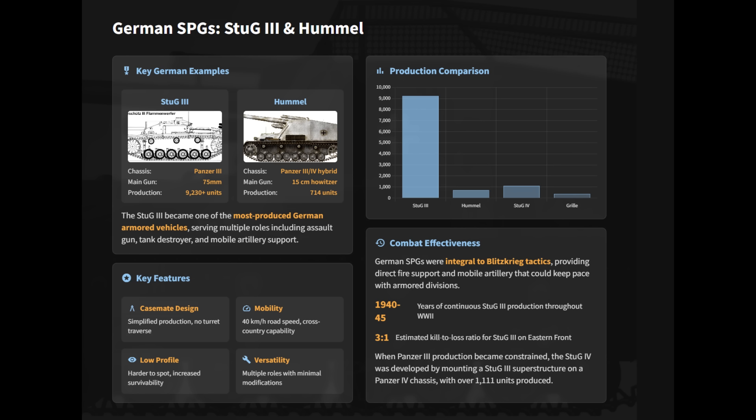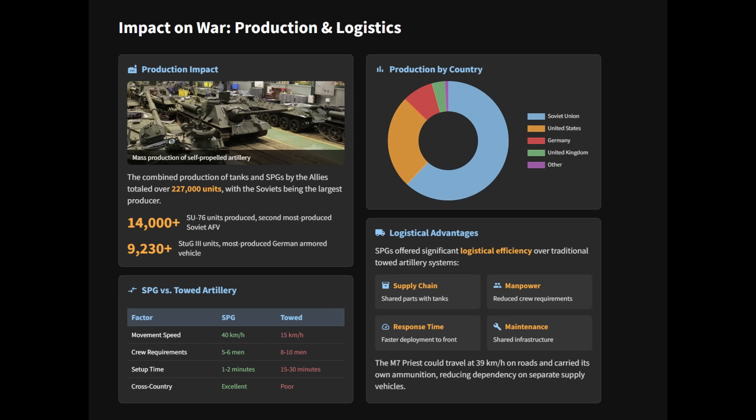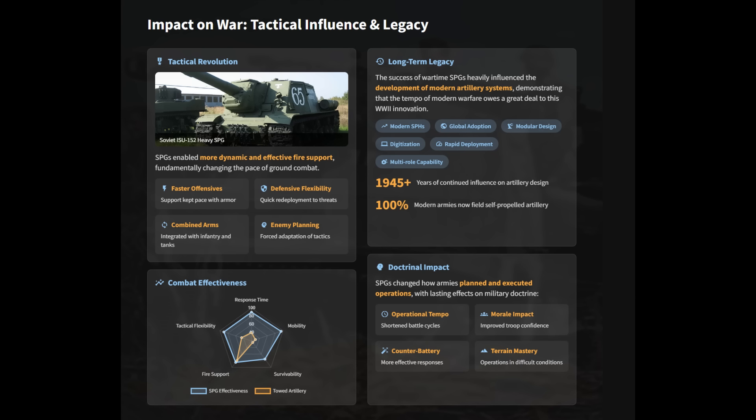Shortages of Panzer III hulls led to the development of Stug IV based on Panzer IV chassis. Lighter designs included the Grimmel based on Panzer 38T. The Soviet SU-76 was prized for its simplicity and low cost. Casement layouts and fixed superstructure kept Soviet SPGs cheaper and easier to mass-produce, though they had limited traverse performance. Although ammunition storage of self-propelled guns was often restricted, they transformed ground combat by combining firepower with mobility.